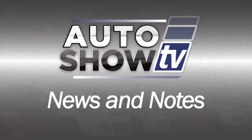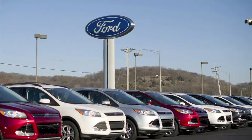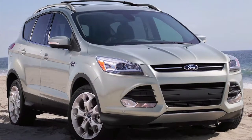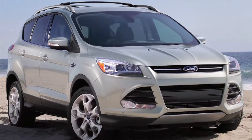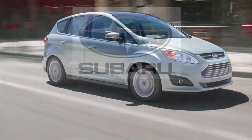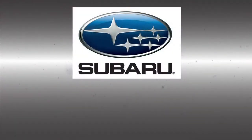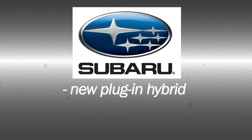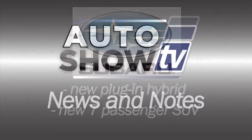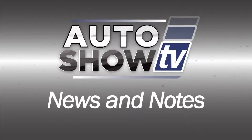Auto Show TV news and notes: Ford Motor Company is issuing two new recalls covering nearly 600,000 Ford Escape and C-Max vehicles in the U.S. for a software glitch that could delay the deployment of the safety canopy in certain rollovers. Things have been good at Subaru. After a solid 2013, Subaru has announced plans to introduce a new plug-in hybrid and a new seven-passenger SUV to replace the Tribeca. Auto Show TV's recommended Subaru dealer is Anchor Subaru in North Smithfield.